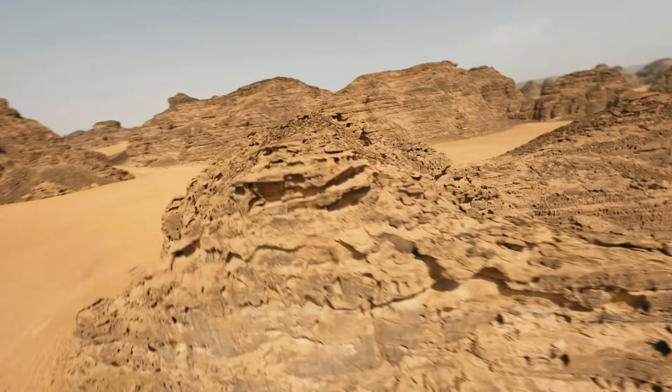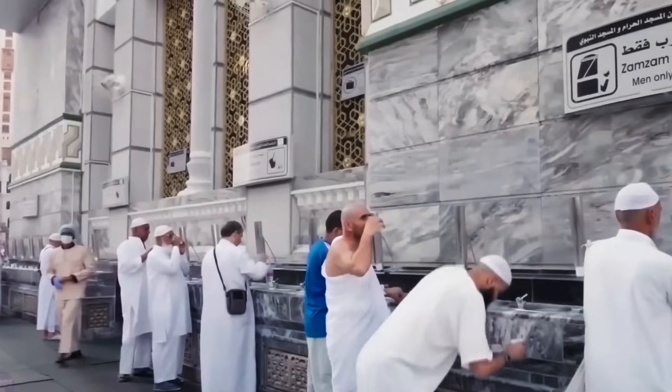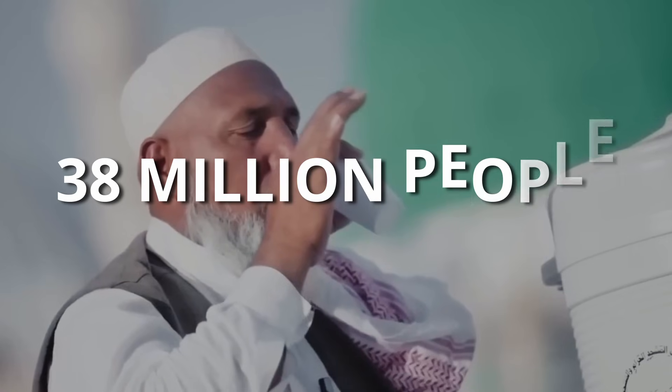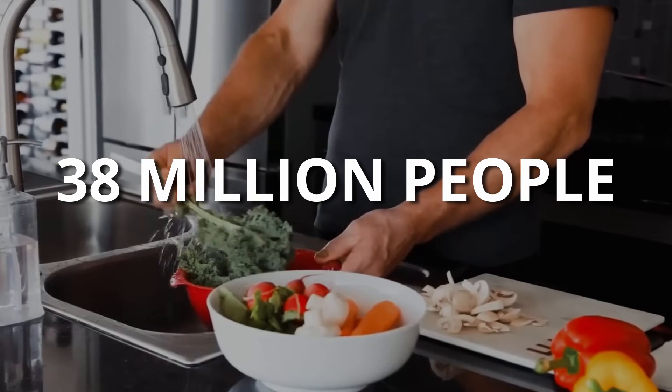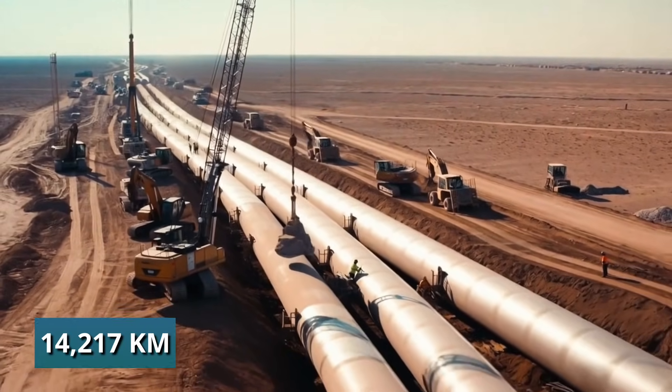Picture this: a country with no rivers, almost entirely covered in desert, somehow delivers fresh drinking water to nearly 38 million people every single day. Not through magic, but through 14,217 kilometers of pipeline.